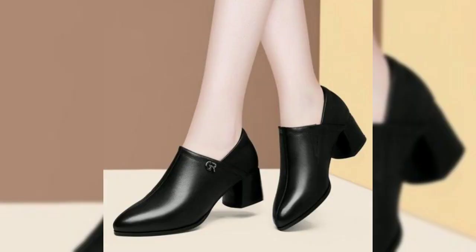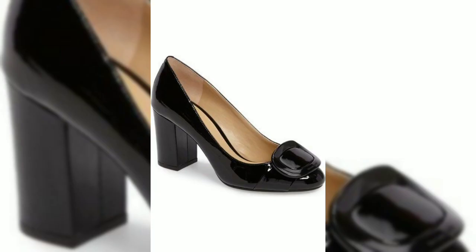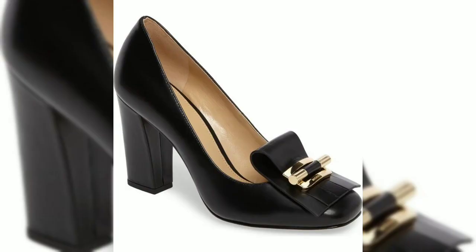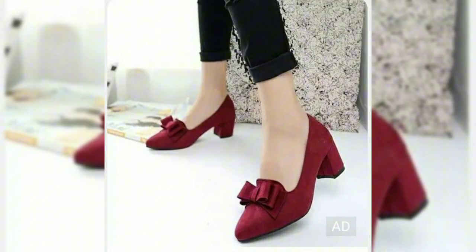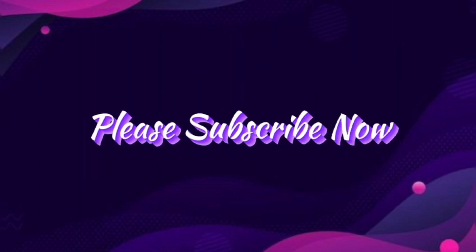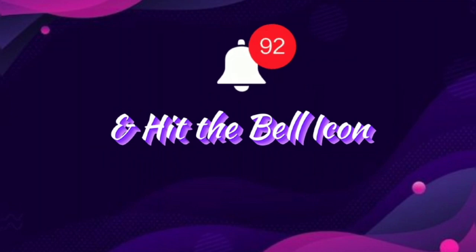Sharing is caring, so make sure to spread the word by sharing this video with your friends and family. Thanks for joining us today on Counter Cream. Don't forget to subscribe, like, and hit that notification bell so you never miss our latest fashion updates. Until next time, stay stylish — thanks for watching!